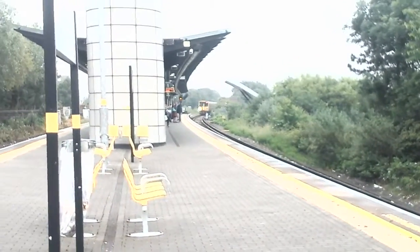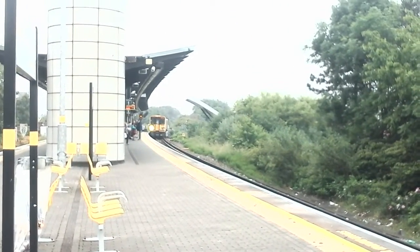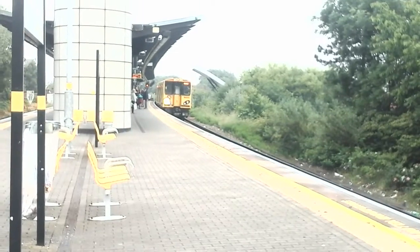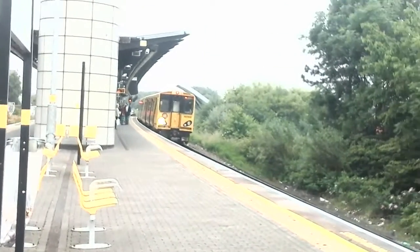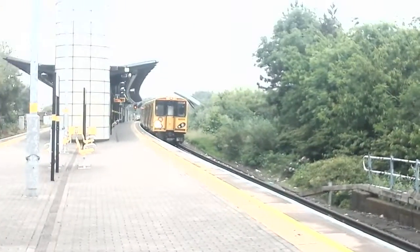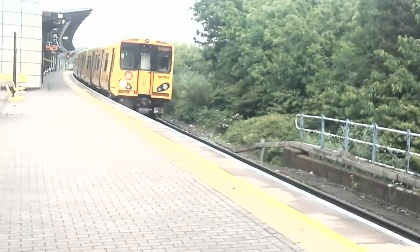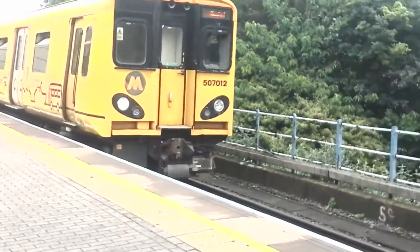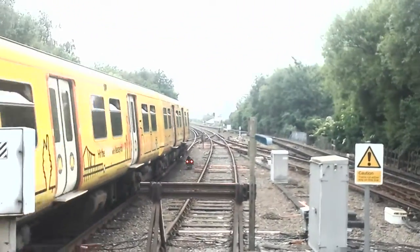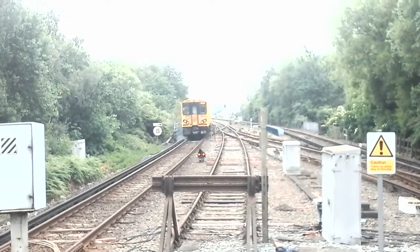On the first train of the day here at Sandhills is the 1306 Merseyrail service to — I think that says Hunt's Cross — formed of Merseyrail 507012. Now departing is that Merseyrail service to Hunt's Cross on the 507012. Lovely bit of spark in there.